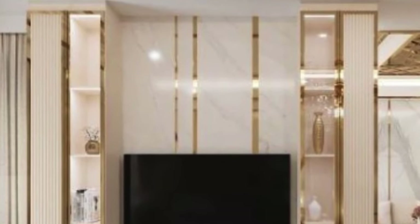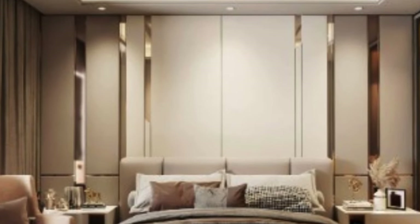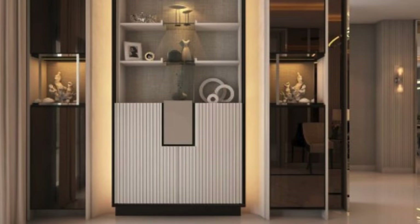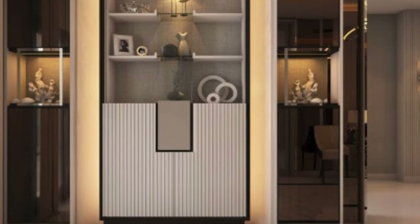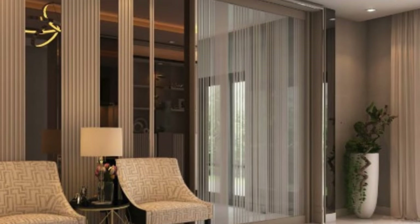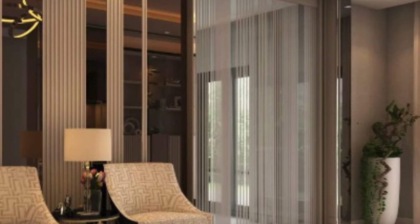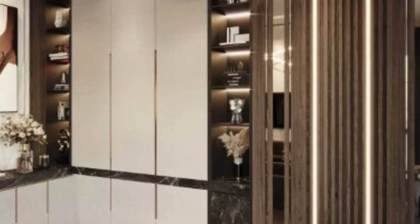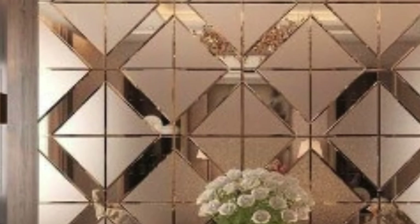Beyond residential spaces, 3D wall panels have found their way into commercial and public settings, adding a touch of sophistication and visual interest to offices, hotels, restaurants, and retail spaces. The transformative impact of these panels is not limited to walls alone; they can also be applied to ceilings, creating a cohesive and immersive design language throughout an entire space. This adaptability makes 3D wall panels a favorite among interior designers seeking to push the boundaries of conventional design norms.